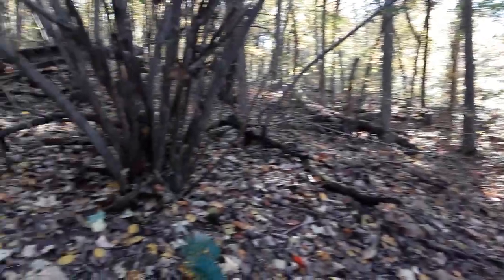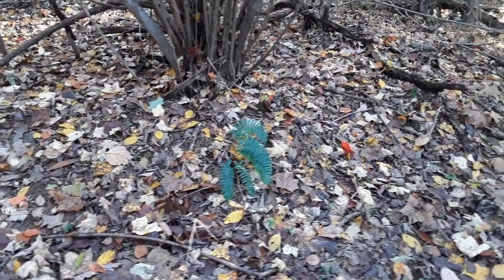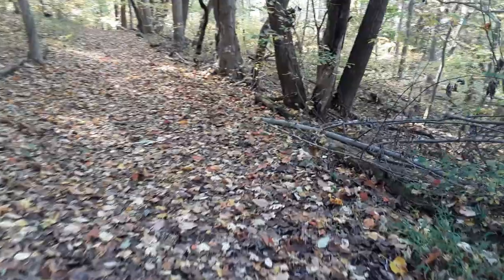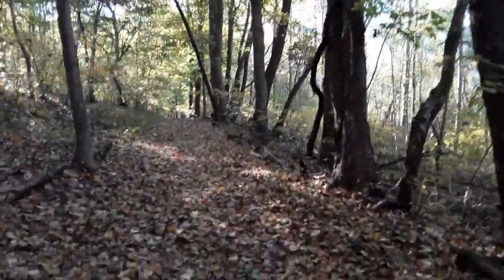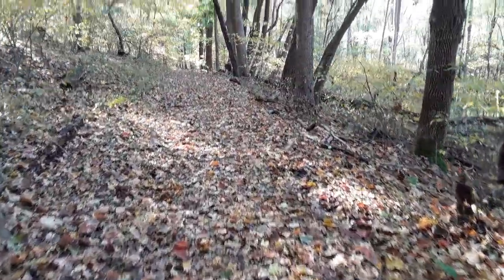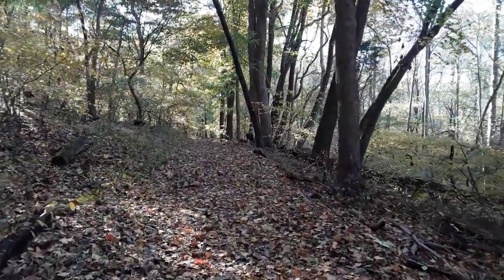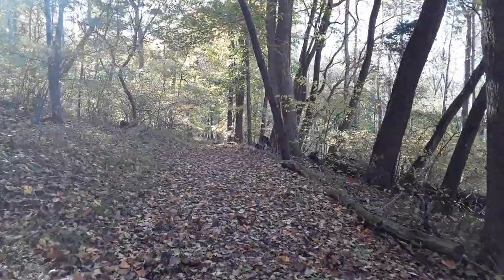It's a pretty fern. It's just a carpet of beautiful reds and golds and browns.